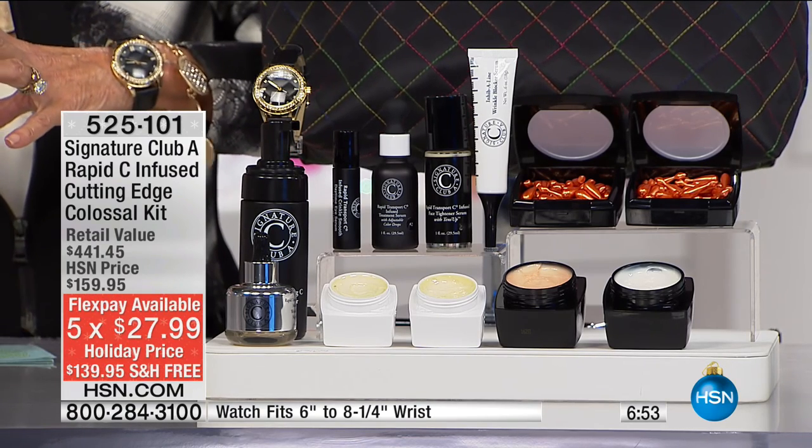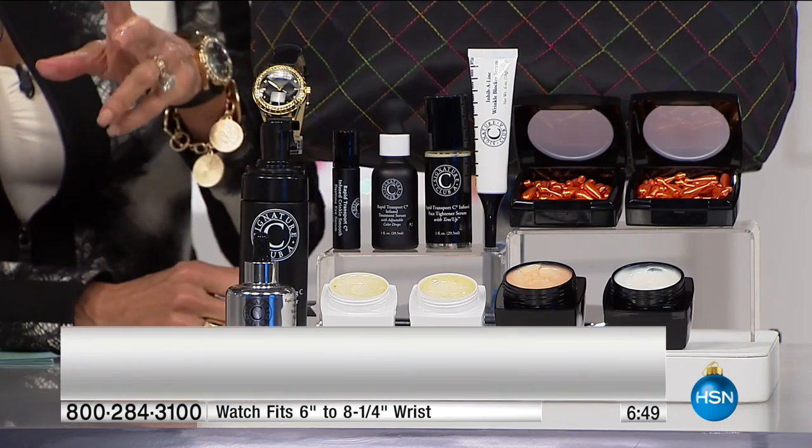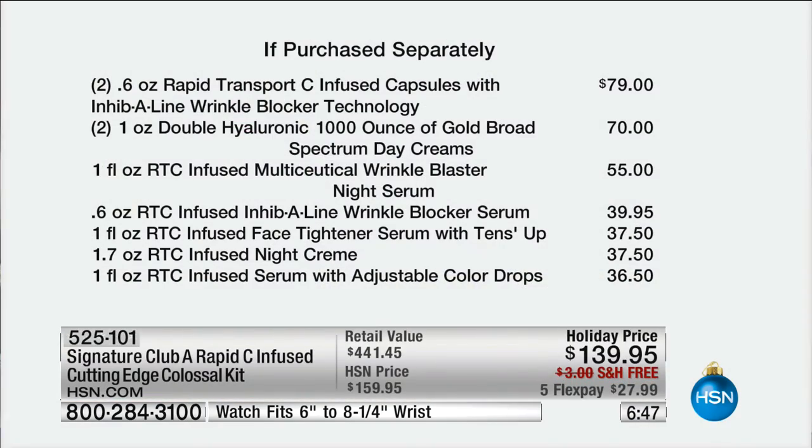The bag is quilted and the face of the watch is quilted. Today, holiday price — $441 value, HSN $159.95 marked to $139.95, free shipping, five flex pay. We're going to show you the value on everything you're getting. Sign me up whenever I can get doubles of the capsules — the capsules alone are $79. You're also getting double the day cream. The first two items you're getting are more than you're paying, so everything else you can consider free.